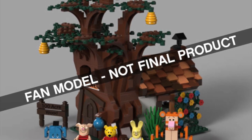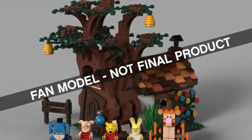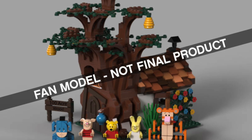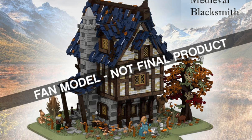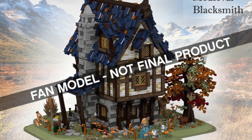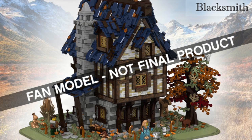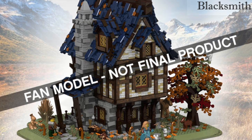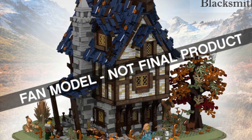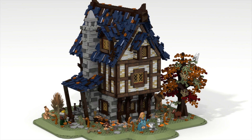The set is rumored to be priced between $100 and $180, however the fan model — the original fan creation — was around 3,000 pieces, which is a big cut down. We're obviously going to get a much trimmed down model from what we saw in the fan build. I really wish we just got a $250, straight-up 3,000-piece version matching the fan model, but it doesn't look like that's happening.